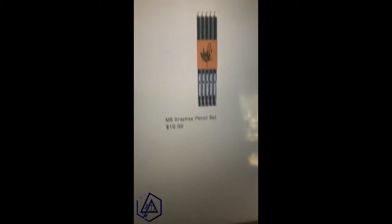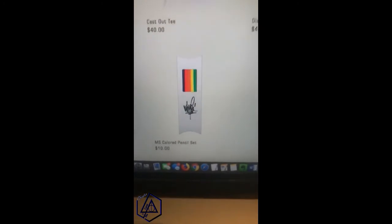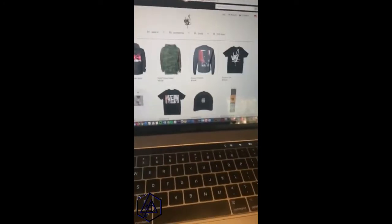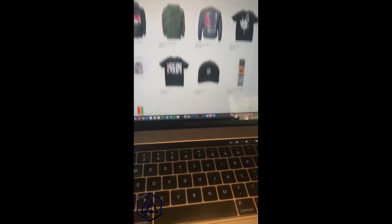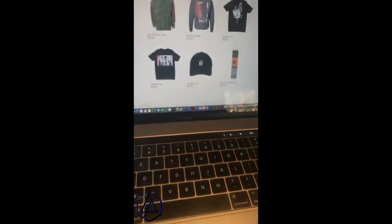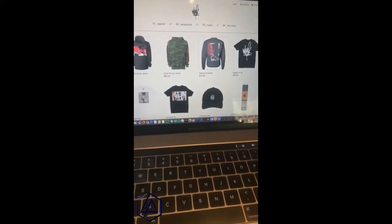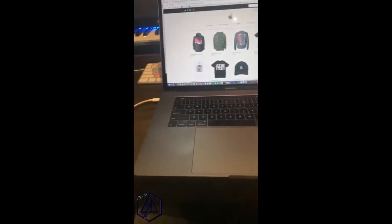These were fun pencils — graphite pencils, colored pencils, get your drawing on. So that's the stuff, that's the first drop. I hope you guys like it. Head over to MikeShinoda.com, jump into the shop to check some of this stuff out. Hopefully I'll see you guys wearing some of this stuff at the shows.